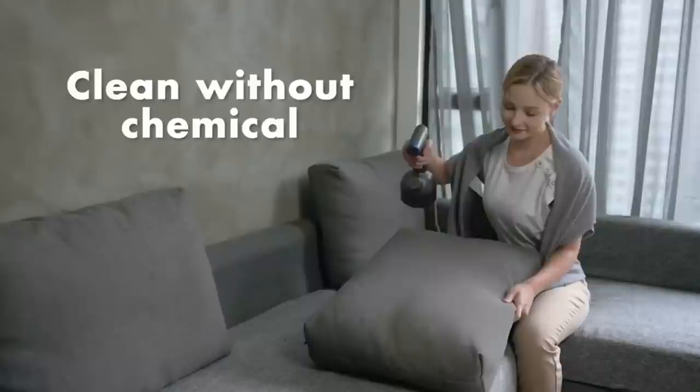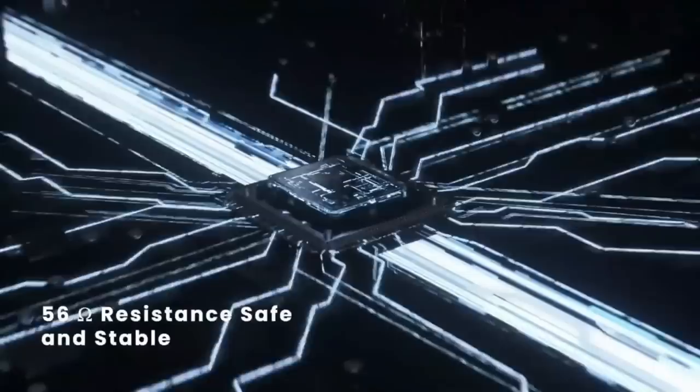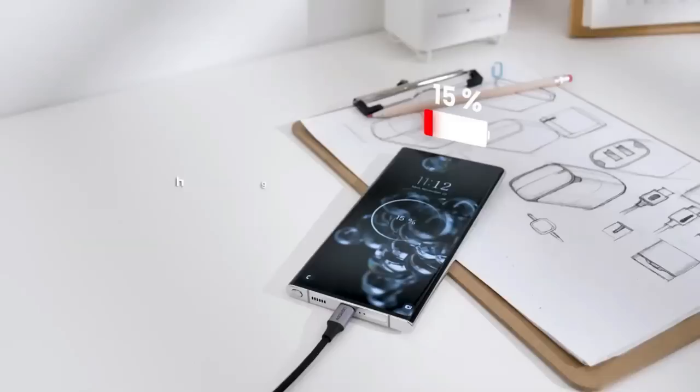Tired of waiting for your devices to charge? The Rapid Charging USB Cable is here to help. This high-speed charging cable is compatible with all USB devices and delivers lightning-fast charging speeds. Its durable and tangle-free design makes it the perfect travel companion. Whether you're at home or on the go, the Rapid Charging USB Cable is the fastest and most convenient way to keep your devices powered up.